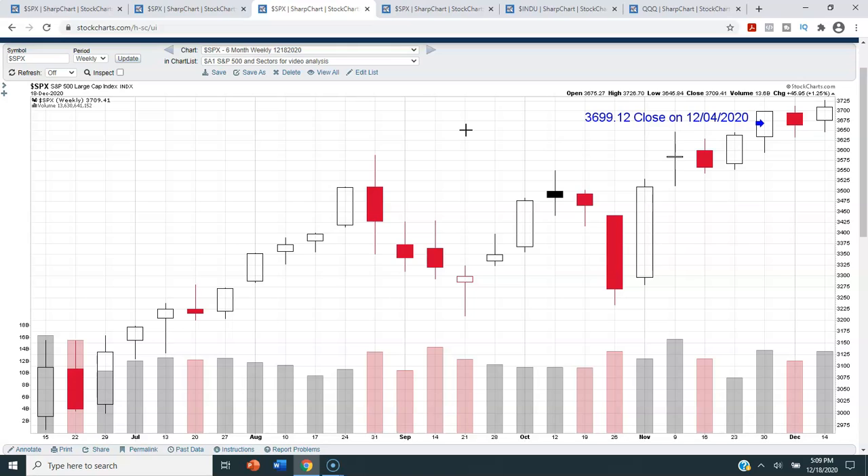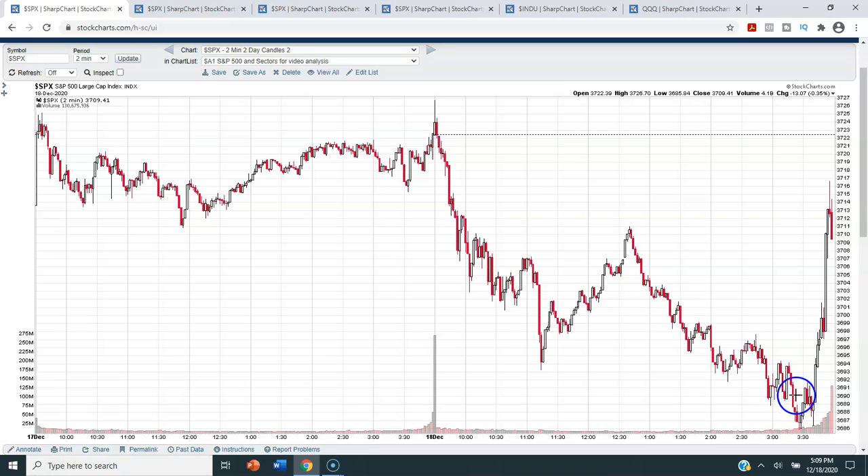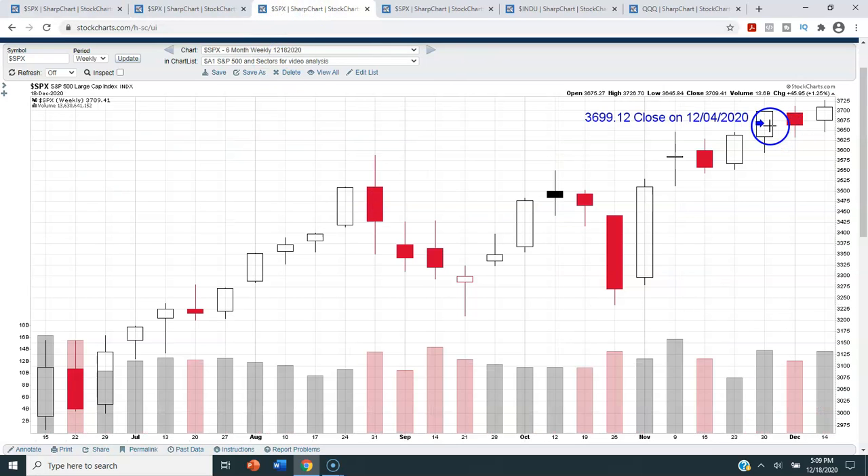The next chart is a six-month weekly candlestick chart of the S&P 500. With today's close at 3,709.41, this was an all-time weekly closing high. We were up 1.25% for the week. After being negative last week, that's a pretty nice week. For the majority of today it looked like we were going to close lower than even two weeks ago when we closed at 3,699.12 on December 4th, but that last half hour rally saved us and pushed us to an all-time weekly closing high.